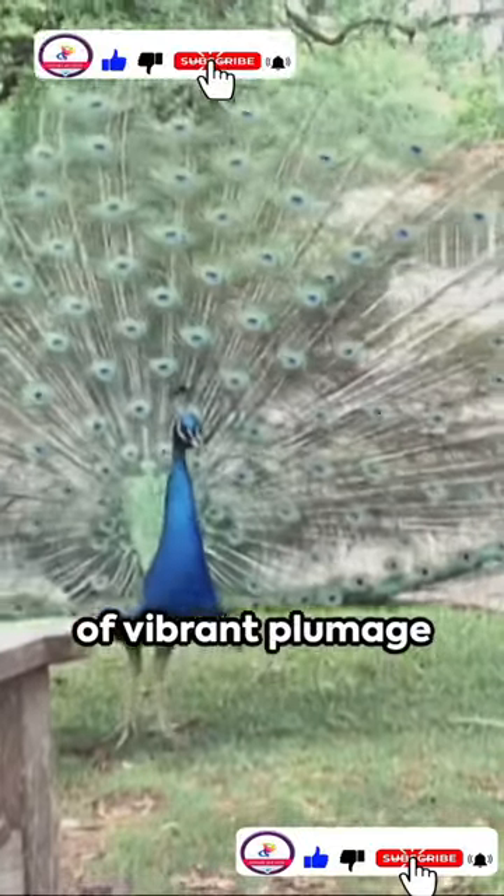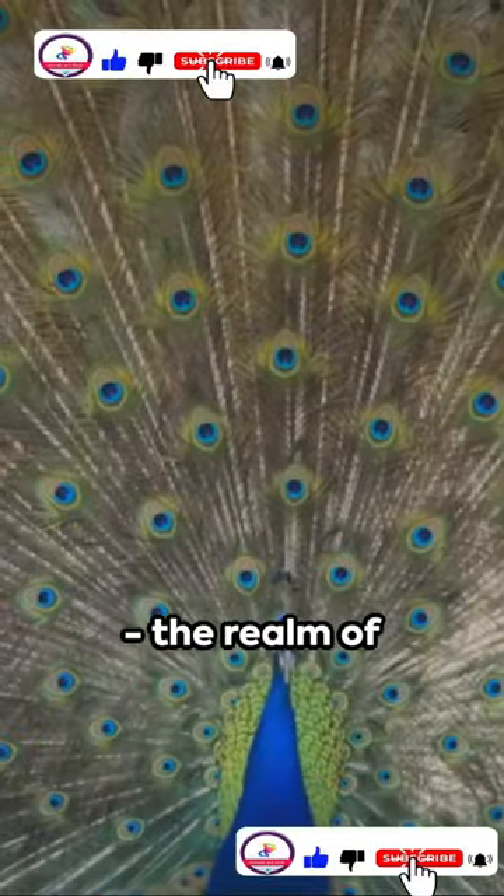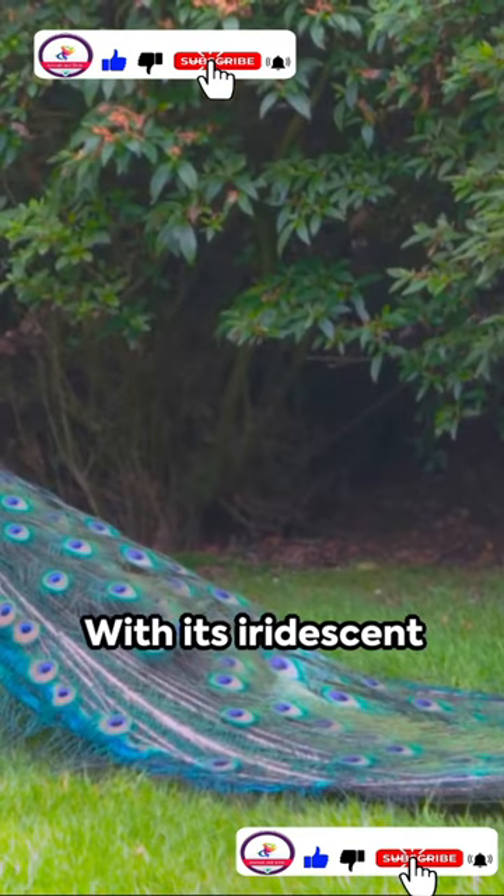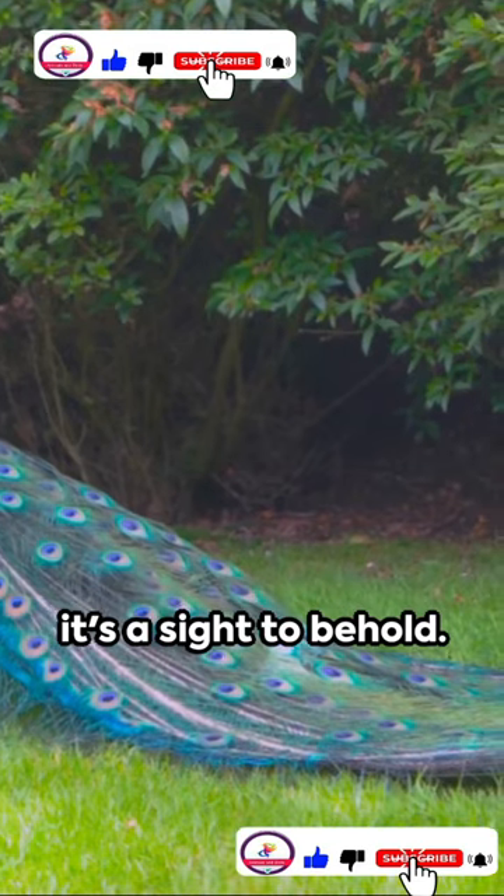Welcome to a world of vibrant plumage and dazzling displays — the realm of peacocks. First up, the Indian blue peacock. With its iridescent blue-green plumage, it's a sight to behold.